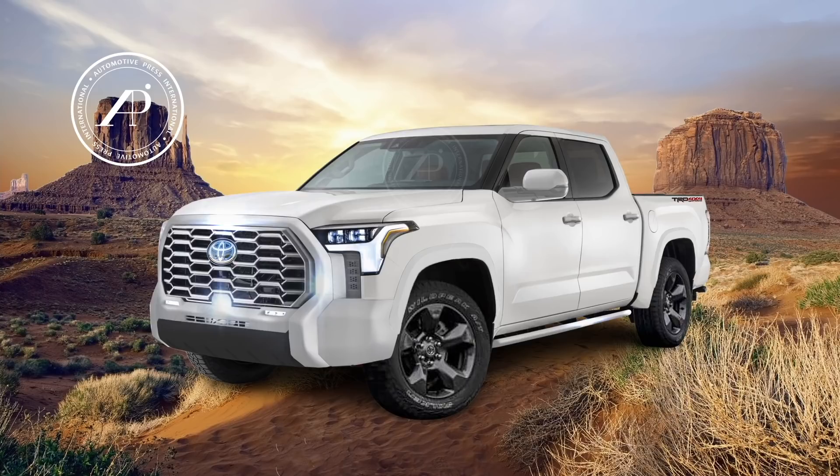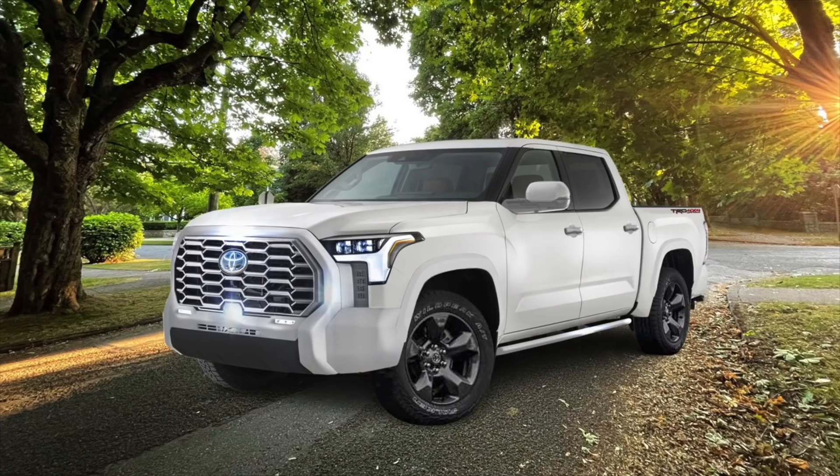If you are located in the U.S., you know that there is a Platinum, then a Limited, and then the TRD Off-Road and TRD Sport are add-on packages. But in Canada it's slightly different — they dropped the Limited model for 2021 and replaced it by giving TRD Off-Road a separate upgraded model called the TRD Off-Road Premium. So essentially the Limited was migrated and embedded into the TRD Off-Road and TRD Sport models, simply by calling it the premium version.